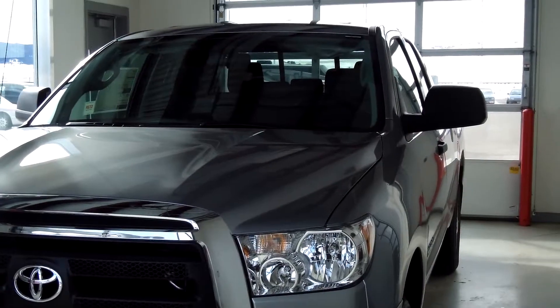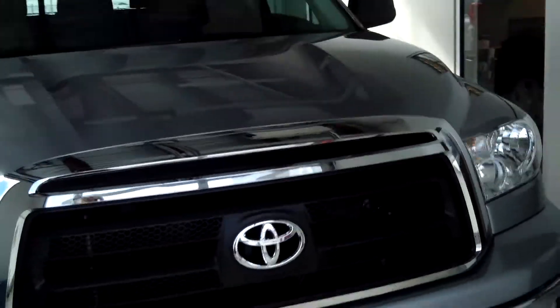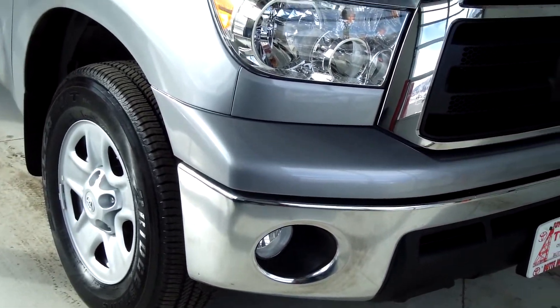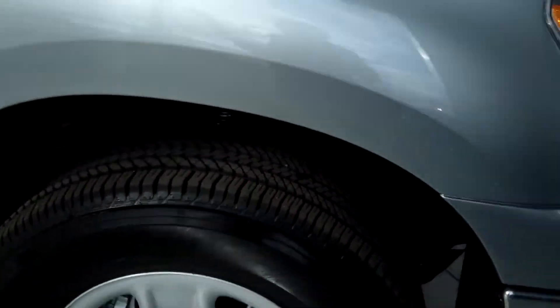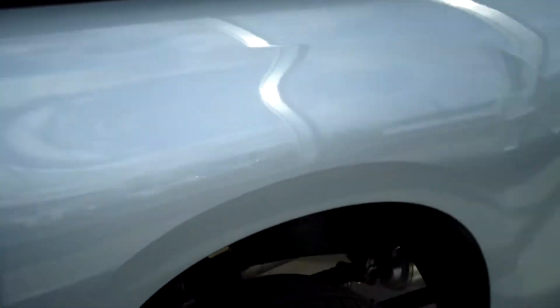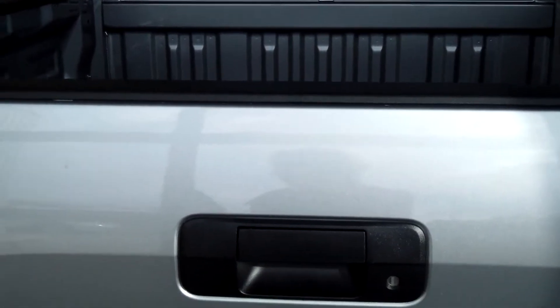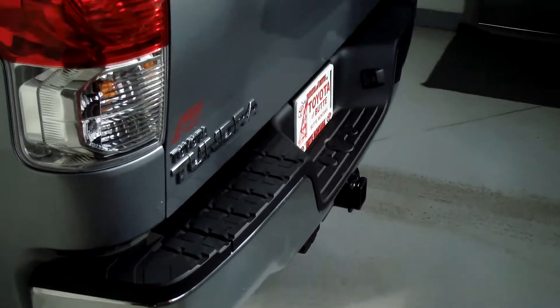This truck is a 2013 Toyota Tundra 4x4 double cab, and the color is Classic Silver Sky Metallic. Along with the optional convenience package, it includes fog lamps, 18-inch steel wheels, and a six-and-a-half foot double wall bed with rail caps, daytime running lights, and an easy lower and lift tailgate. With the tow package, it includes the towing hitch receiver, trailer brake control pre-wire, and other tow package features.